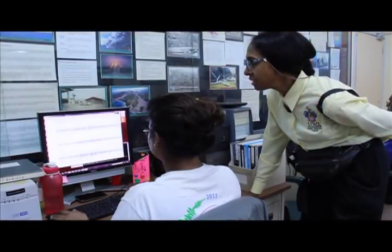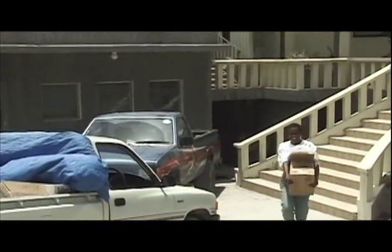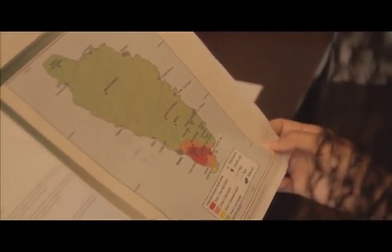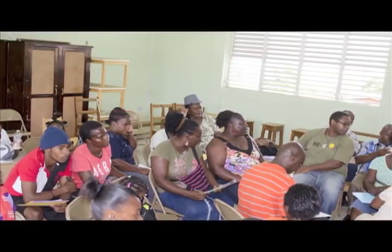Local disaster management agencies study hazard maps prepared by the SRC, which show the different hazard levels across the island, to create and test efficient contingency and evacuation plans. As in Dominica, the contingency plan may identify a different colour for each level of alert. When the alert level changes, disaster management agencies notify the public. A key aspect of their role is therefore also public education.